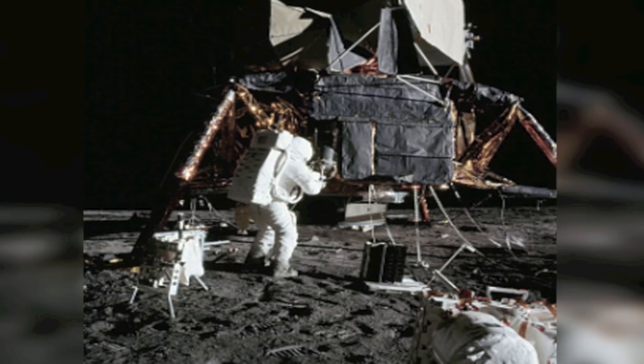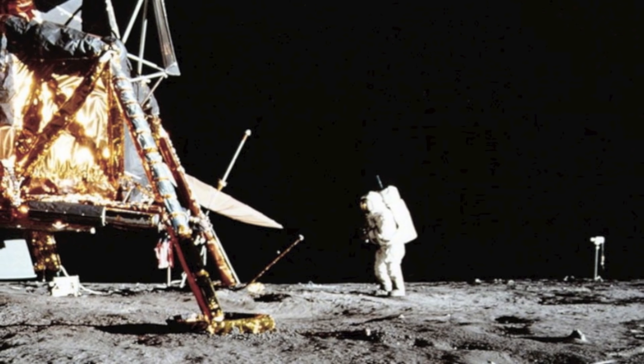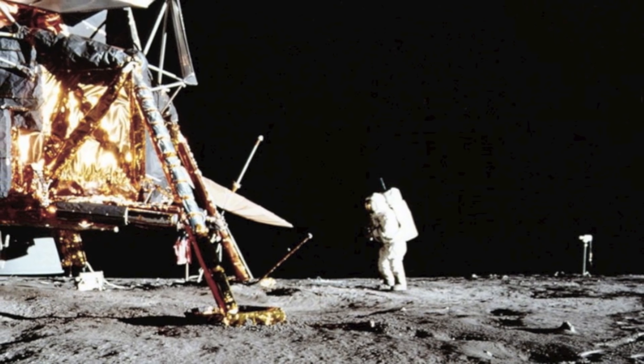The landing was in the Ocean of Storms, near the Surveyor 3 spacecraft. This precision landing was of great significance to the future lunar exploration program, because landing points in rough terrain of great scientific interest could now be targeted.